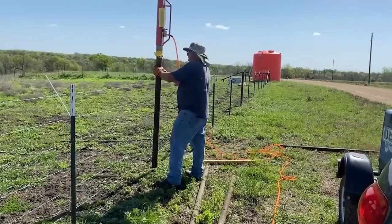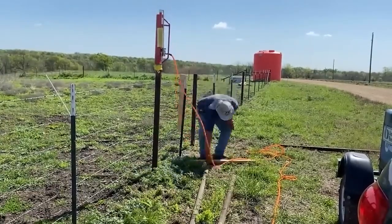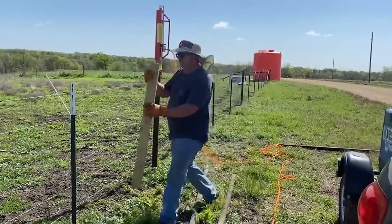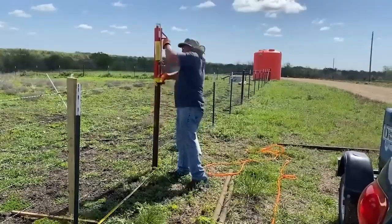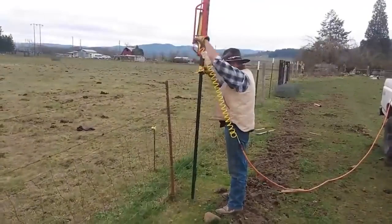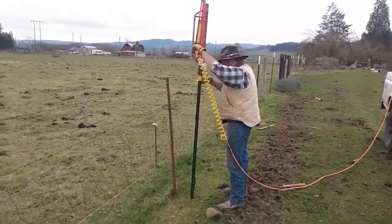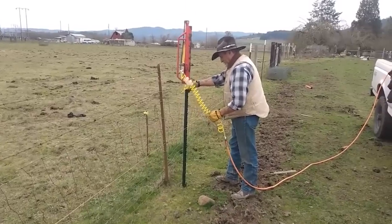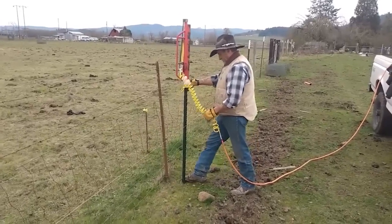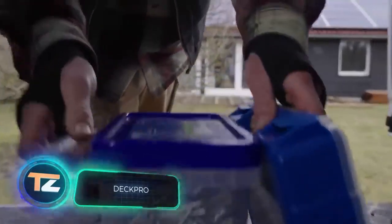Interestingly, some users question the need for such a tool, noting it's curious how people are willing to avoid strenuous physical labor. Many believe it's better to go to the gym and do it manually and much faster. How many workouts do you think you'll be able to buy with the $795 you save?